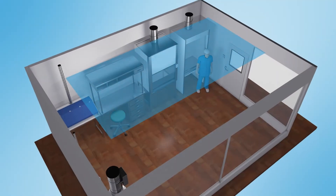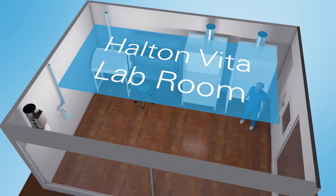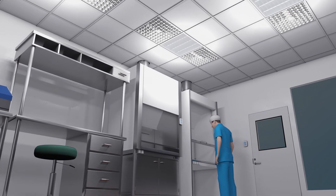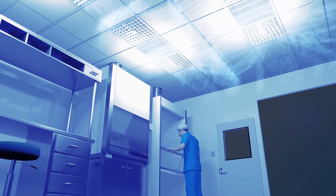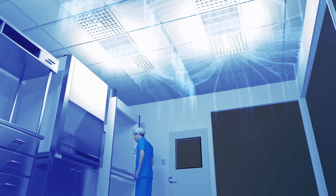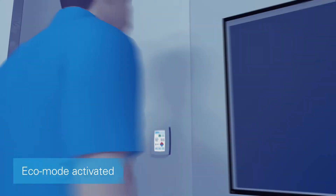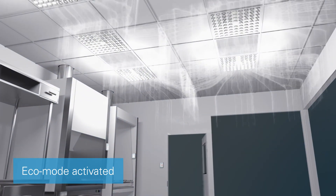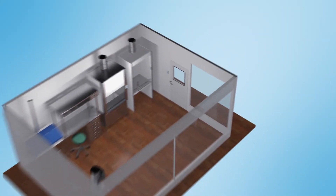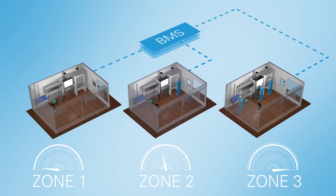Halton Vita Lab Room connects the Vita Lab Solo units to an intelligent room management system. It is an on-demand solution that offers significant energy savings. ECO mode and advanced occupancy control further increase cost efficiency, and workspace-specific control is handled via integration with the building management system.